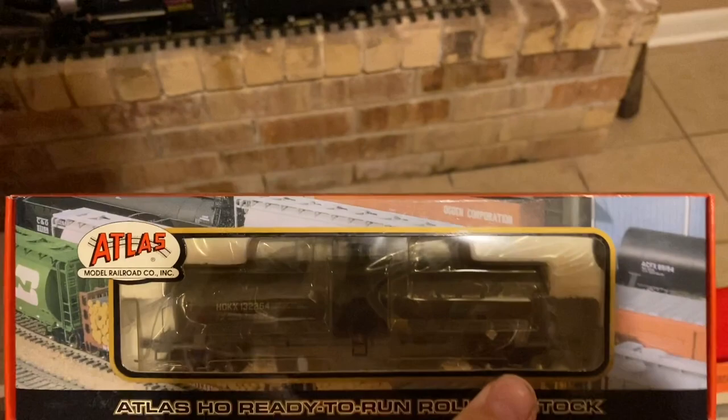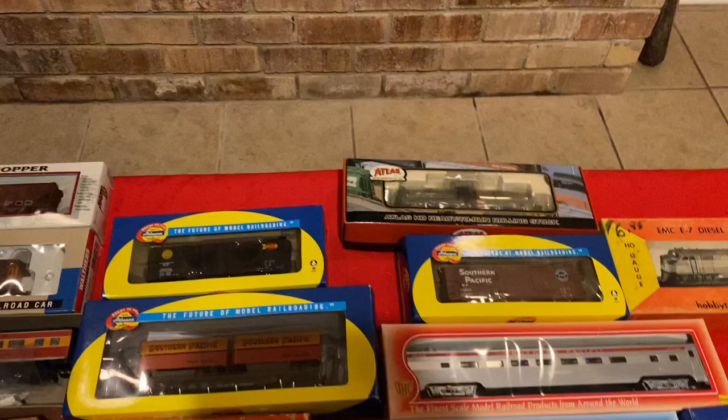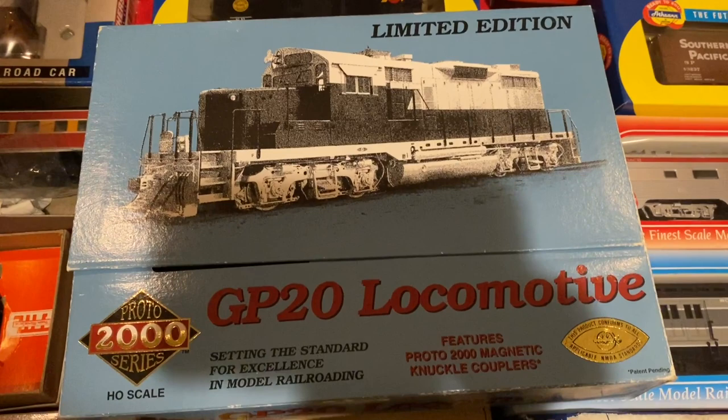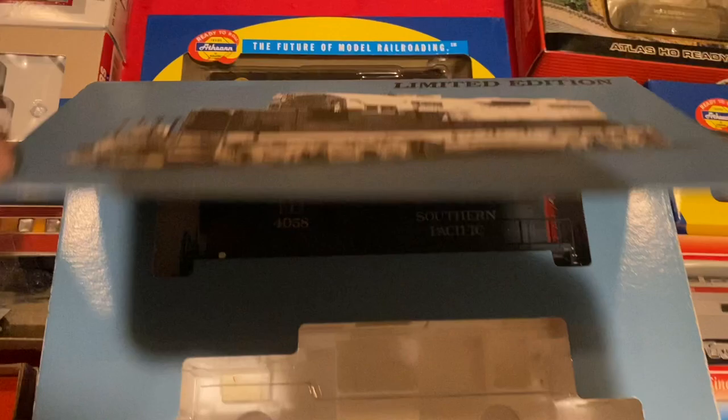Nice Atlas tank car. Getting into more locomotives now — we've got a Proto 2000, which is a Lifelike product, a GP20 locomotive, Southern Pacific.